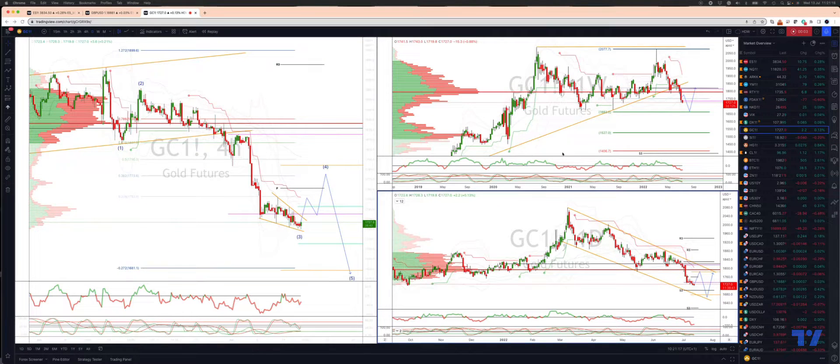Welcome traders to another Tickmill trading update with me Patrick Munnerly. I want to update the global view here. We are tracking this major corrective structure, looking for a test of the equality objective at 16.63 versus that 20.77 high.